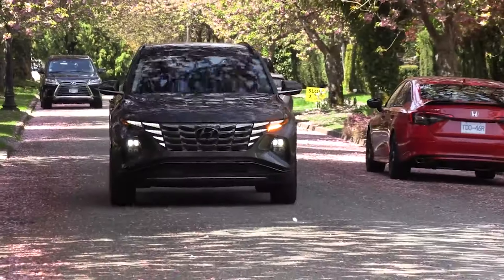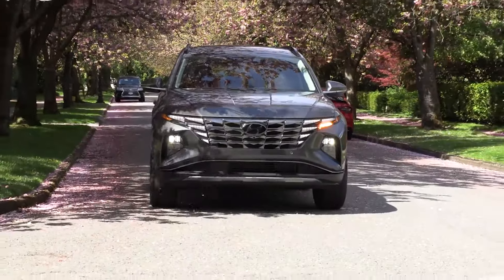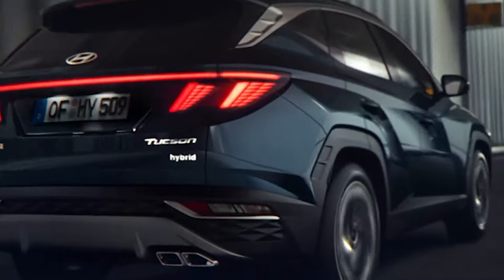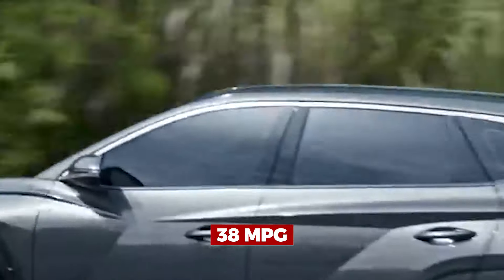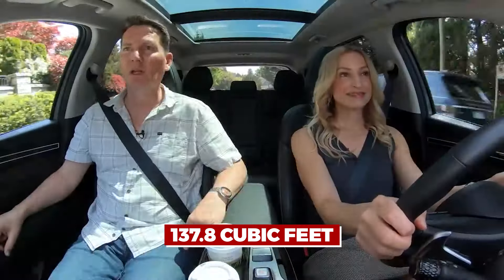The 2024 Hyundai Tucson Hybrid is an inexpensive model, starting at $34,645. This ecologically-minded marvel illustrates that preserving the planet does not have to be expensive. With an impressive 38 miles per gallon on the highway and in the city, inside there appears to be an unending magician's hat — the 137.8 cubic feet provide ample space for your family, dog, and possibly a small circus.